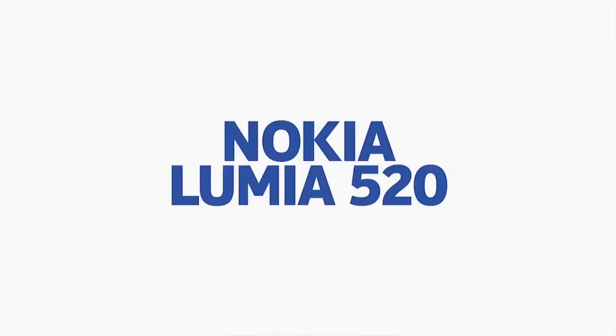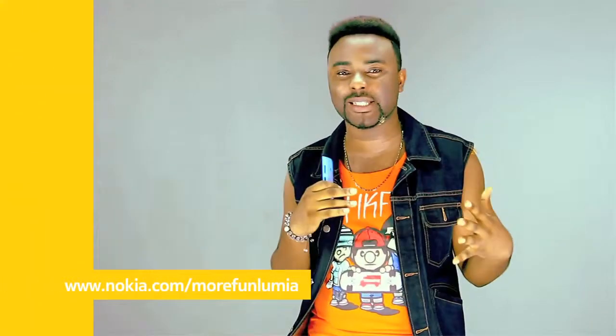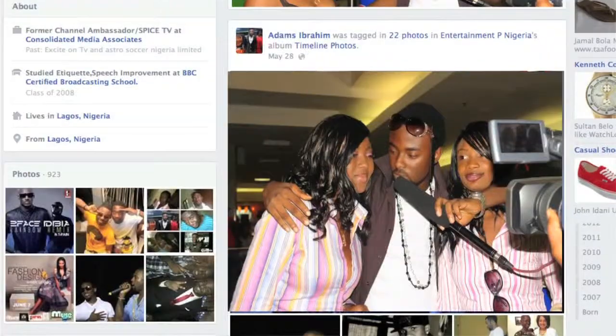The Nokia Lumia 520 phone has got some amazing features I want to share with you guys. Now you know fully well that I'm a TV presenter, so whenever I'm working behind the scenes, the 5-megapixel camera helps me take pictures and post them on the website to share with my fans.